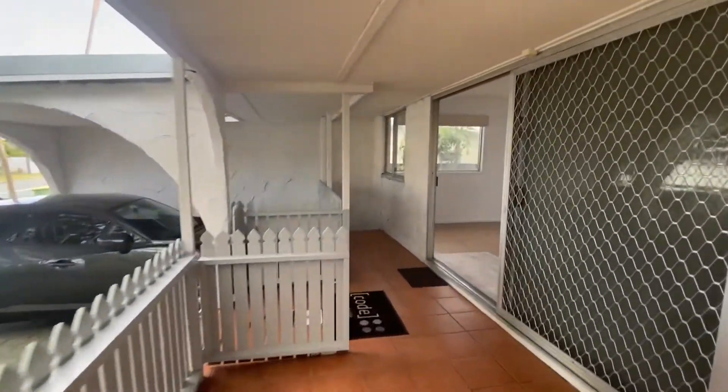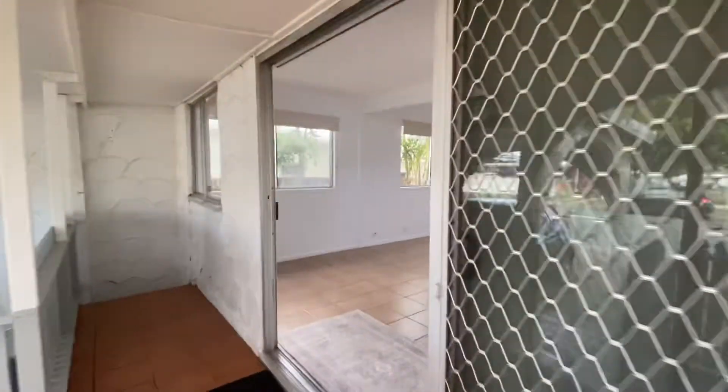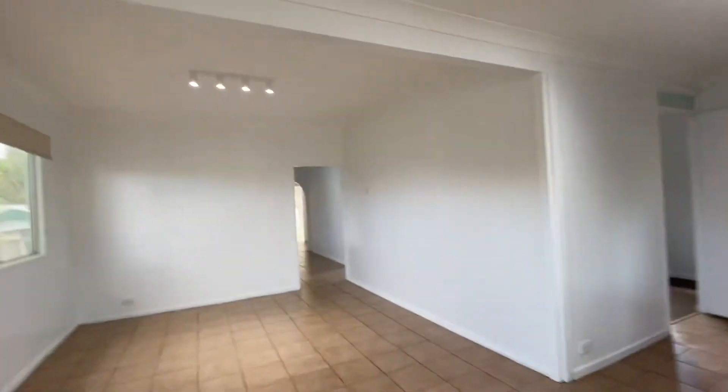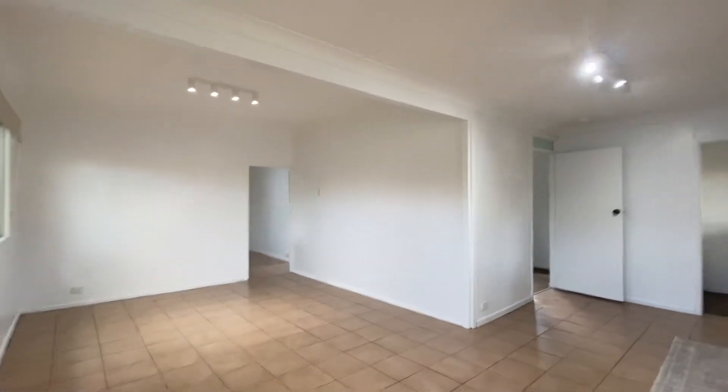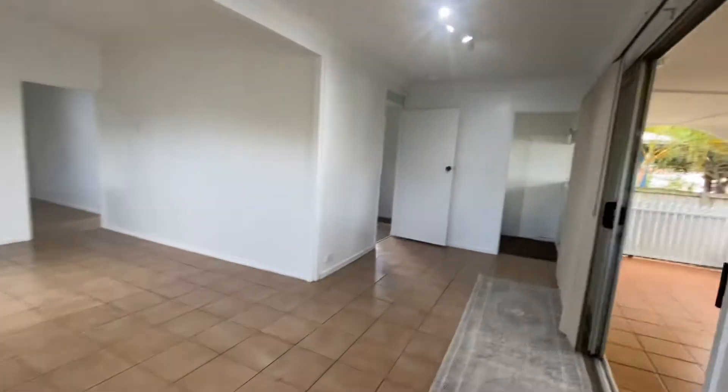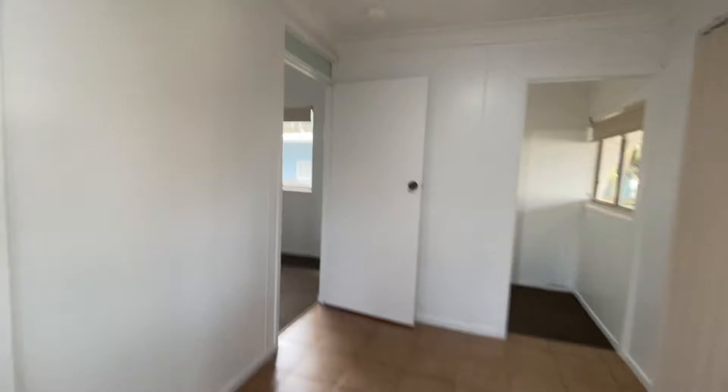Hello everyone, this is Jamie from Code Property Group, just taking you through 6 Blaxland Street in Golden Beach. Coming through to the front room here, you can use this as a lounge room, a dining space, or an entertaining area.